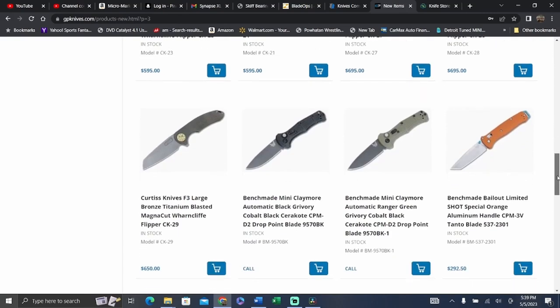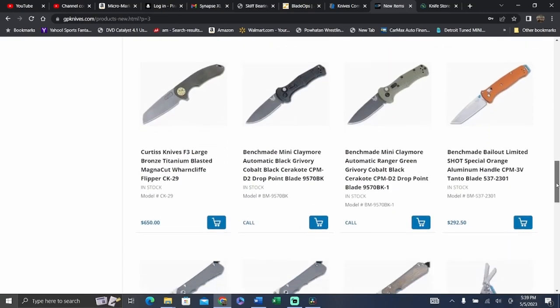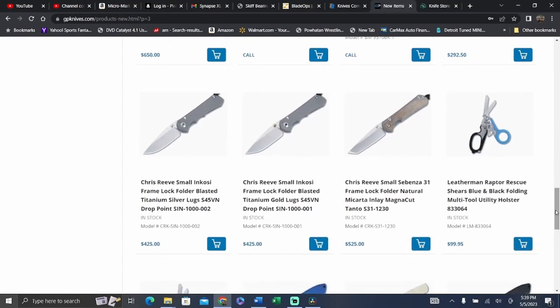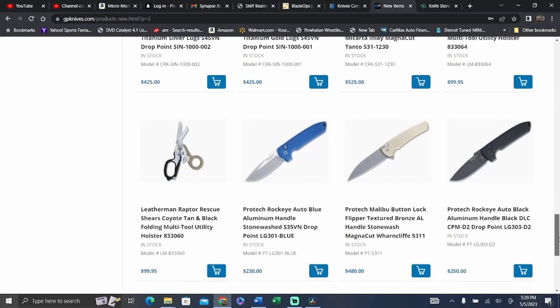We got quite a lot here — some Curtis's, some Benchmades, some more Chris Reeves knives. $425 — I thought these went up. I thought they were $450 now. How are they offering these at $425? Is it because they have S45 in and everything is switching over to MagnaCut? That's a really good price — that's like pre-price hike price, I think. Or were they $400? Maybe one of you in the comments can correct me or let me know if you know a little bit better.